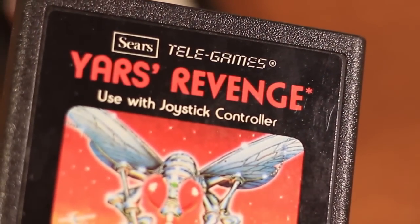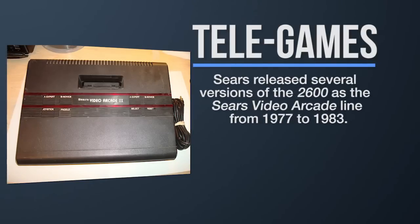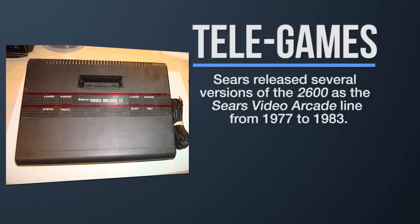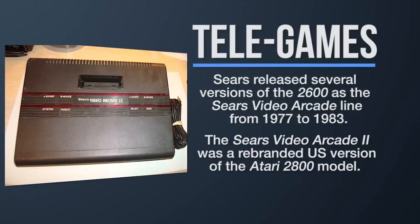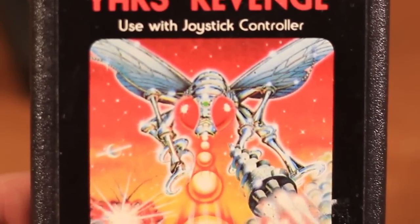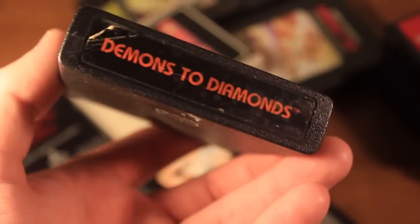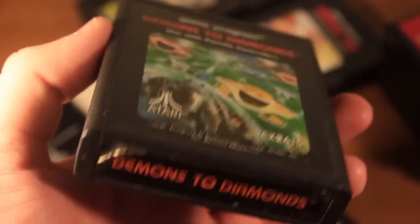Here's Yars' Revenge with the Sears TeleGames label. If you know your Atari history, you know the VCS or 2600 was also manufactured as a Sears Video Arcade and could play all the 2600 games. It was the same machine just being marketed and sold by Sears, who was an early supporter of Atari. The TeleGames label's main difference was that it said TeleGames instead of Game Program like the other main-run Atari games. All of these Atari-published games have a nice textured surface all around the cartridge, so they don't feel like they're going to slip out of your hand, and they look very nice together.